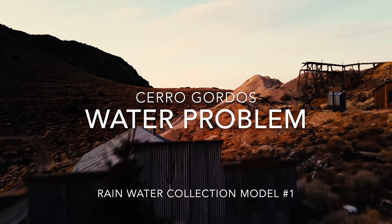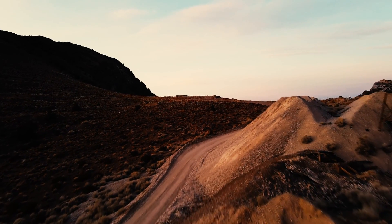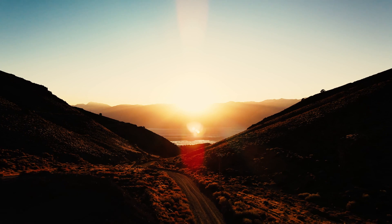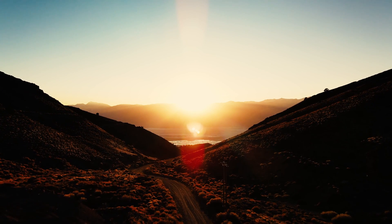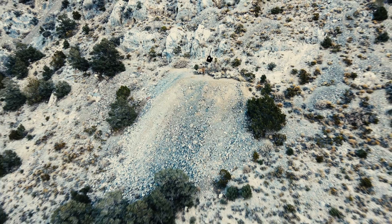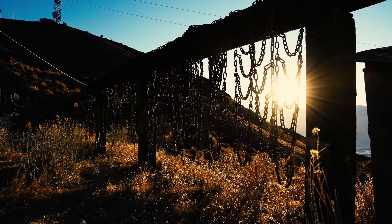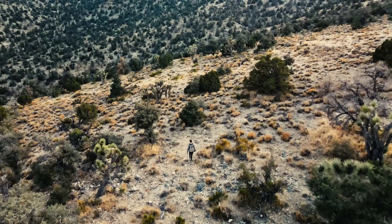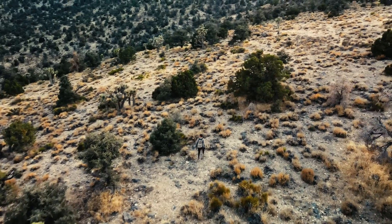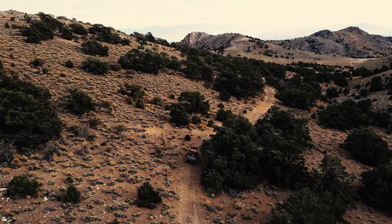Sierra Gordo is a ghost town in Southern California between Mount Whitney and Death Valley. There's no running water there, which is a big problem for the person trying to restore the town and preserve it for future generations. In order to create and sustain any sort of human settlement there, some sort of minimal viable water solution must be attained.